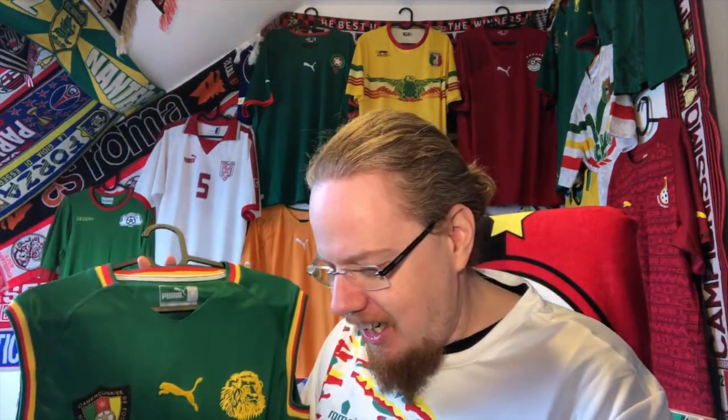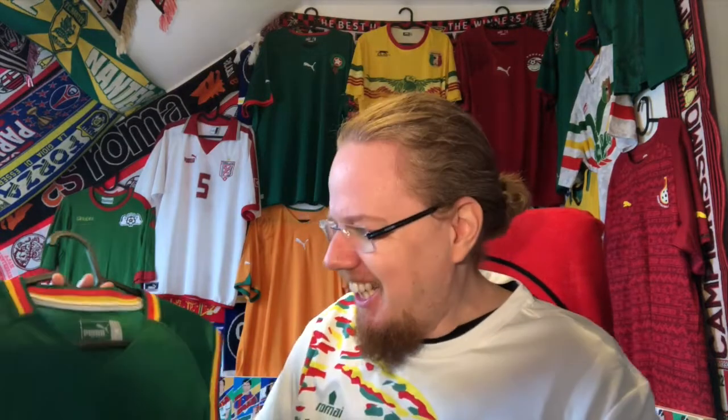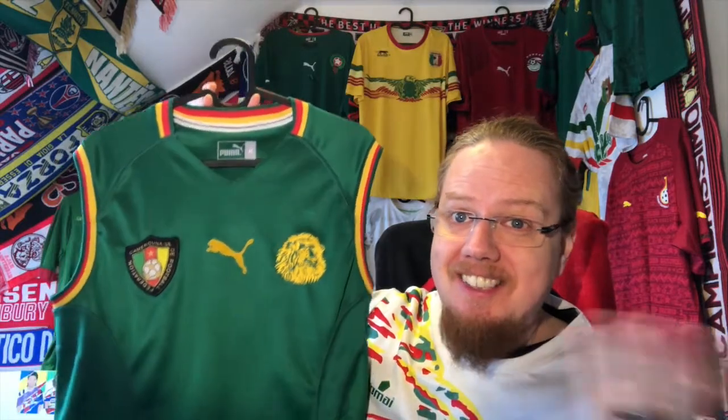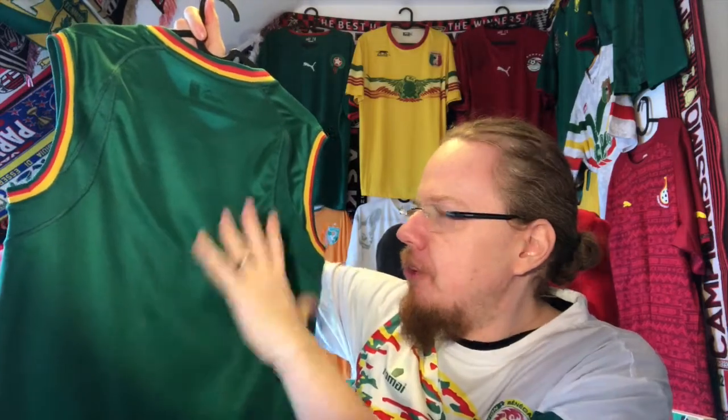It also gives me an excuse whenever I wear this shirt on video — I usually have a black shirt underneath to mimic that look. It is one of the shirts I'm really proud to have. I wish it were in slightly better condition, and it does look very tight on me, so without the black shirt underneath it doesn't look great. It's basically a background feature for me, and for that it's just great. I'd love to have it in an XL, but I don't think I'll ever find it for five to seven euros again.